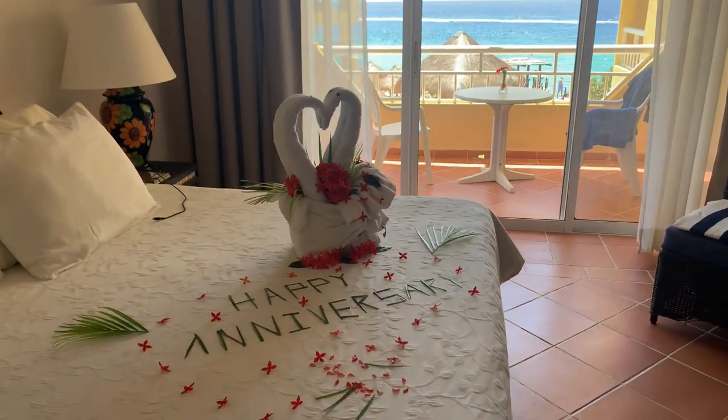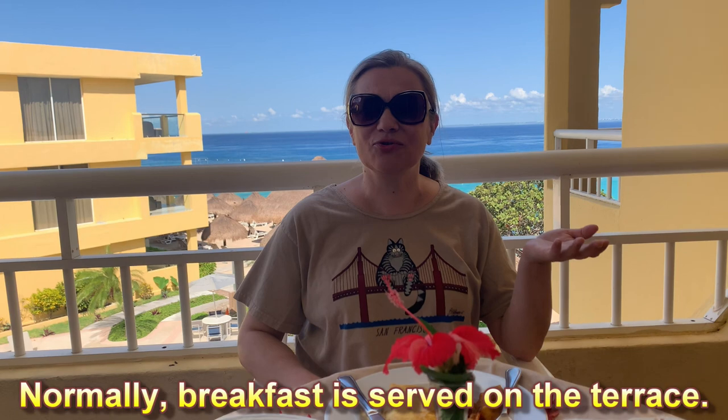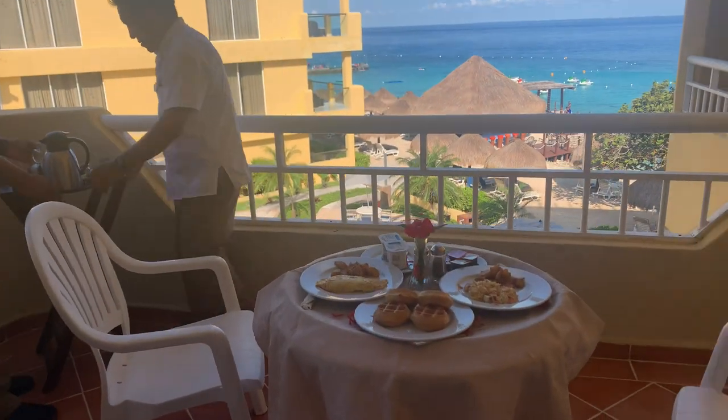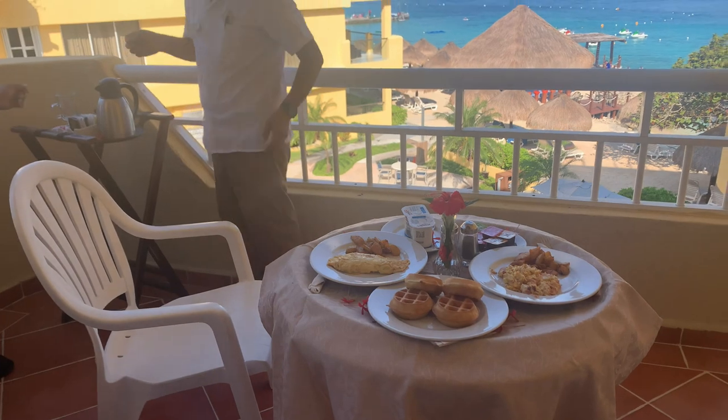Playa Azul is the best. Today we're celebrating a very special date, and yesterday when I talked to the manager, I just mentioned that, and he said, do you want us to bring your breakfast to your room? And I said, yeah, that will be lovely. And they did. They brought our breakfast to our room with smiles, wished us to have the best day ever. The attention to the details really matters.